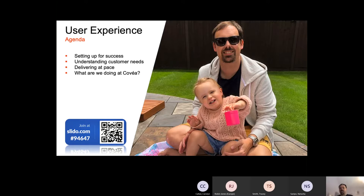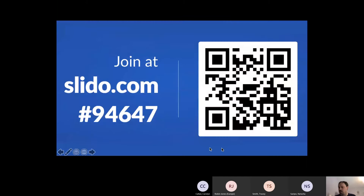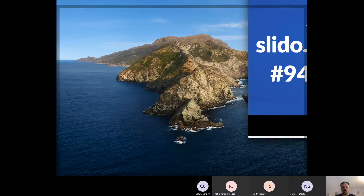Today we're going to look at who the team are in a bit more detail, the journey that we've been on so far, how we're setting up for success, how we're using research to understand our customer needs better, how we deliver at pace using atomic design principles as well as the Conveyor digital design system, and how we take all of those elements together to deliver quality accessible digital products across multiple verticals.